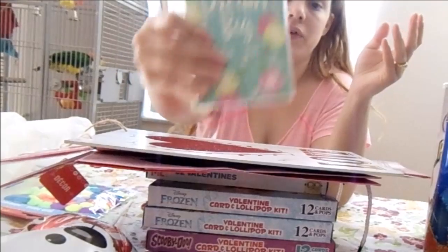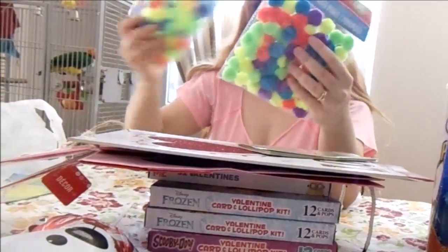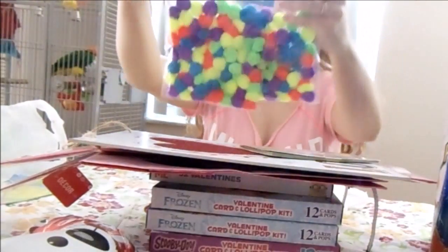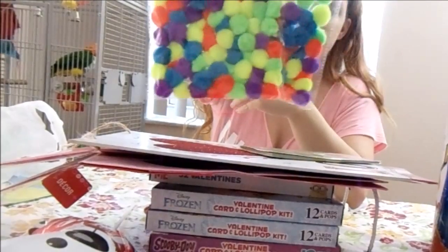I thought this planner is really handy because it fits right in my purse. I also bought two packs of these colorful pom-poms for a project I have to do for my daughter. By the time you guys watch this, I'll put a picture at the end so you can see what I did with them.